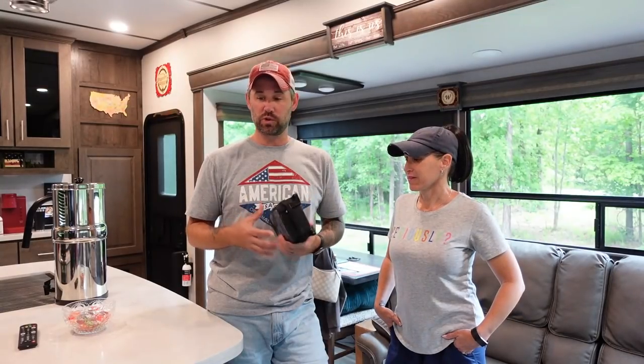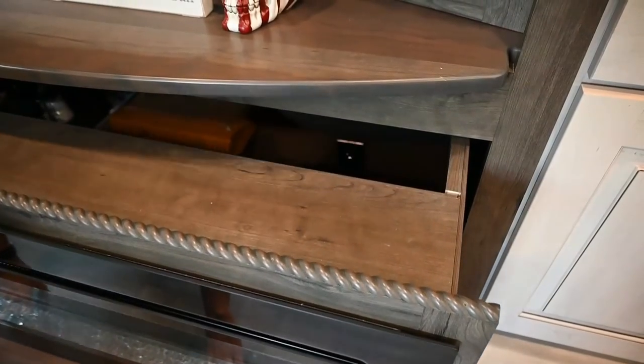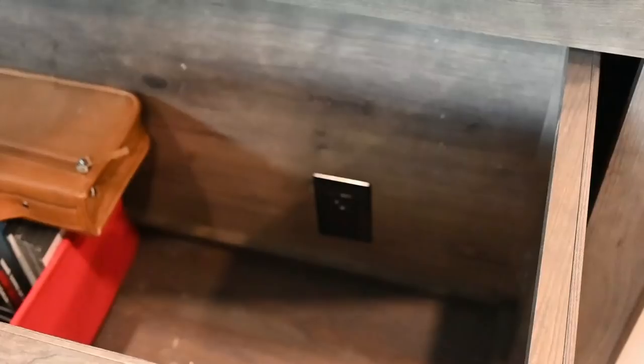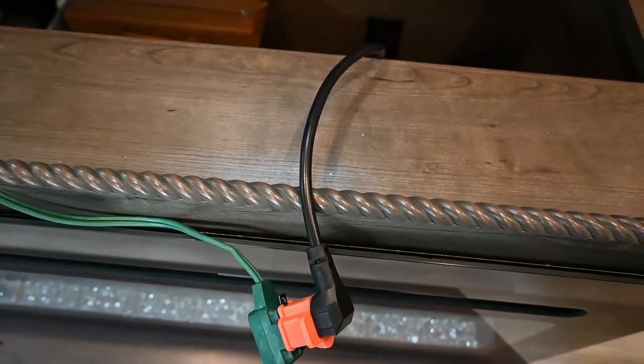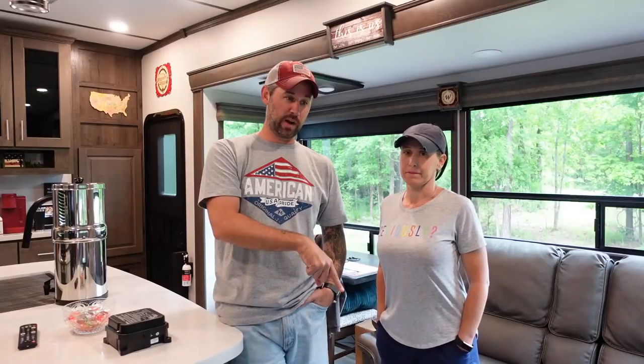This box is the problem and we're going to change it out today. We troubleshot it because there's a plug in the back of the fireplace in the drawer. We unplugged it from there, ran an extension cord to a different outlet on a different breaker, and turned the fireplace on — works fine. So we know this is the problem box. Hopefully it's contained in this box and not somewhere else in the system.